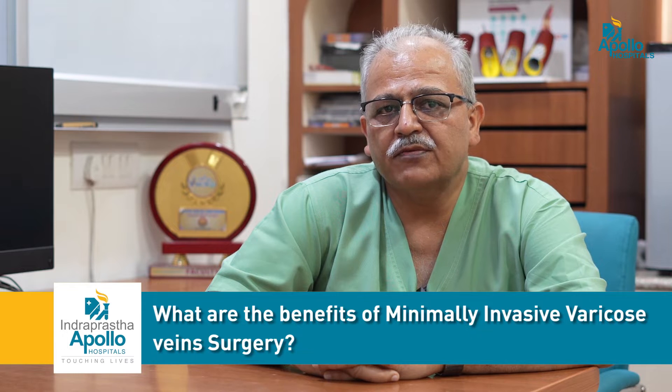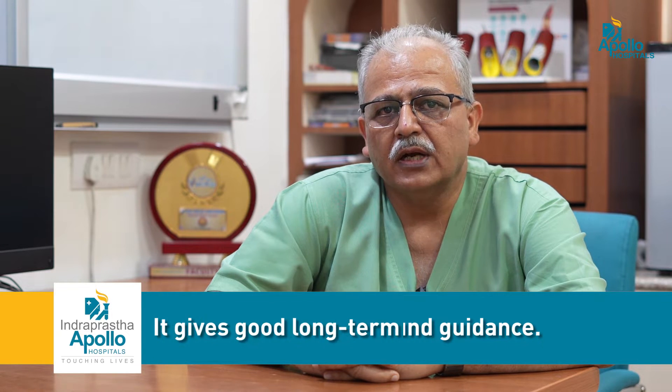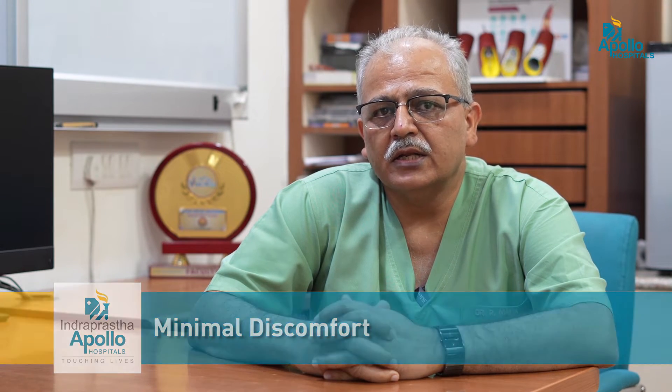So, what are the benefits of minimally invasive surgery? It is very accurate. It is done under ultrasound guidance and gives long-term good results. There is hardly any cutting involved, certainly no big cuts. Therefore, there is minimal pain, minimal discomfort, and there is hardly any scarring.